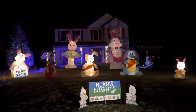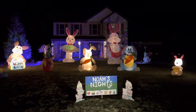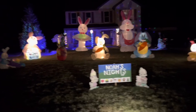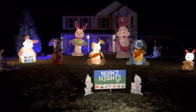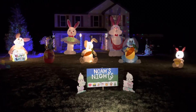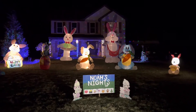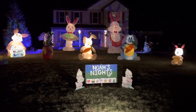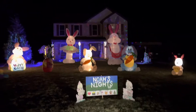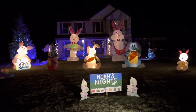Hey guys, Wildlightimaster here. I just wanted to do, just in case I don't get the chance, a final Easter display review at night with the lights and everything. I have turned the music off just so I don't get a copyright claim for music and all that jazz. I just wanted to do a video with my lights on and everything.